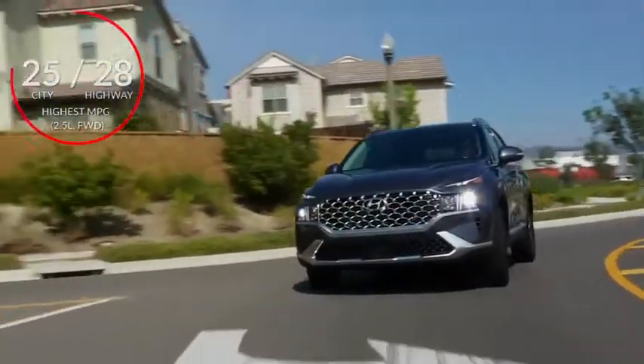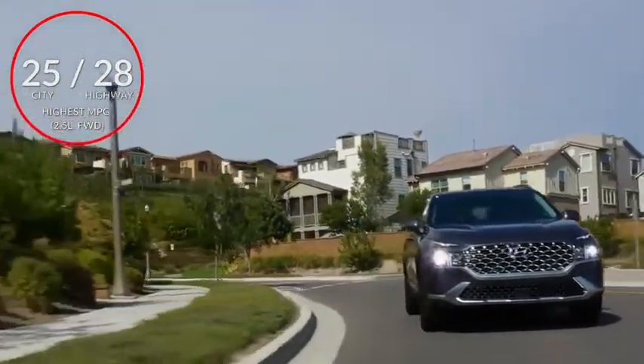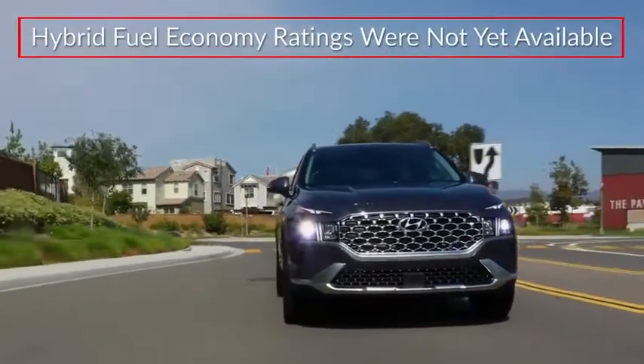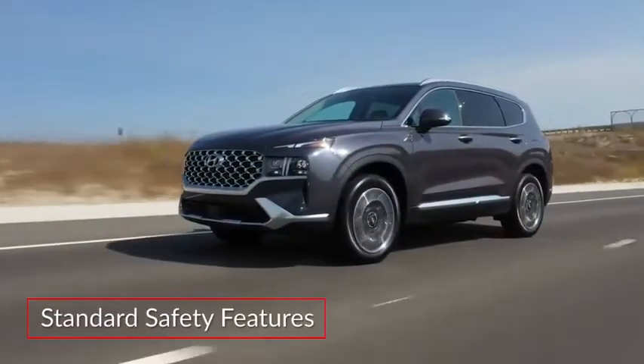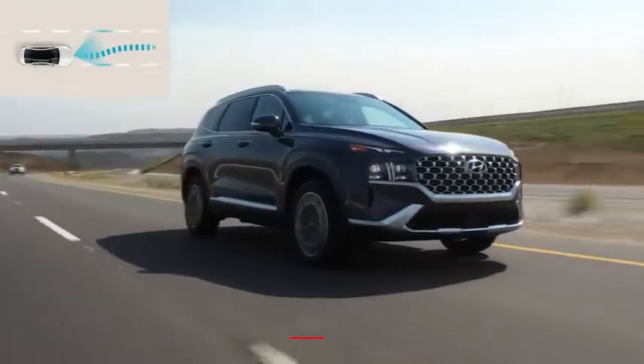A specially-tuned 6-speed automatic transmission and all-wheel drive comes standard on the hybrid. Hybrid fuel economy ratings were not yet available at the time of video production. Standard safety features on the Santa Fe include driver attention warning, forward collision avoidance assist, and lane-keeping assist.